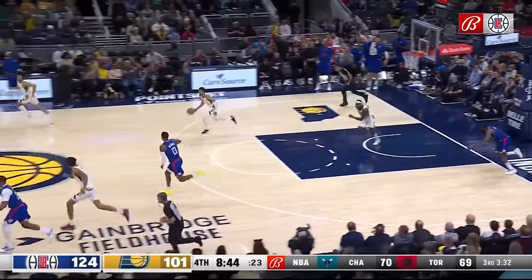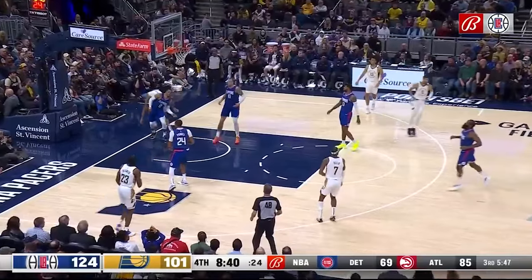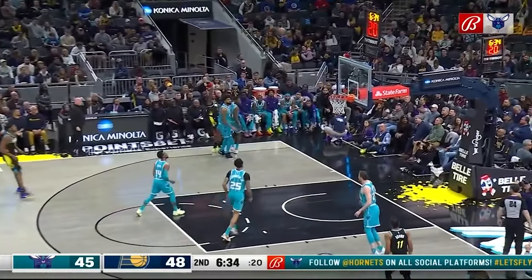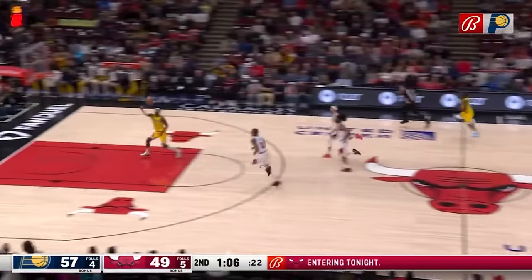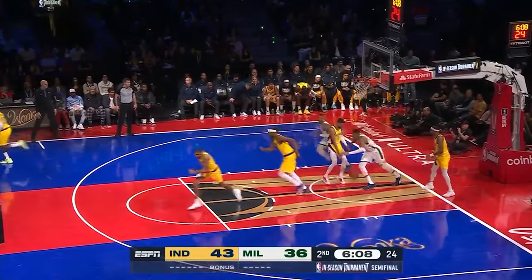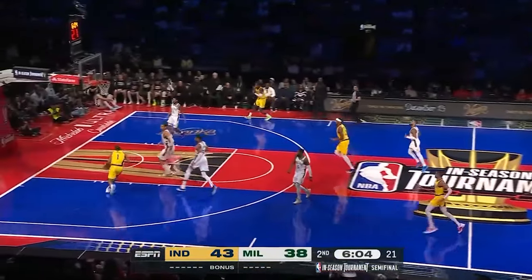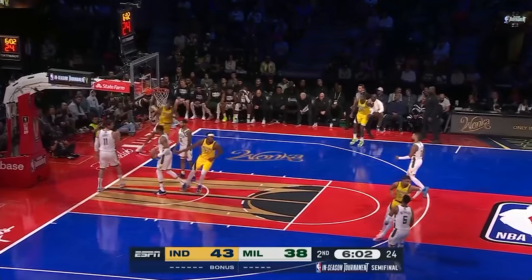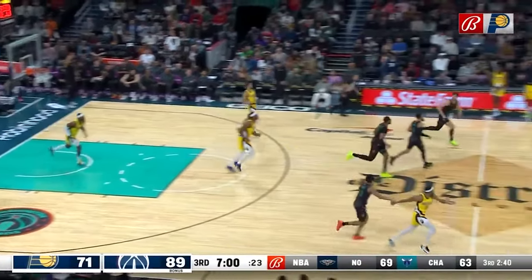Off a made basket against the Clippers, he pushes the pace and notices Toppin behind the defense, throwing a no-look pass for the easy dunk. One of my favorite parts about the Pacers offense is that these pass-aheads make the broadcast actually change how they show replays — the Pacers get the ball off the court so quickly after made baskets that broadcasts have to cut away to the pass already made.